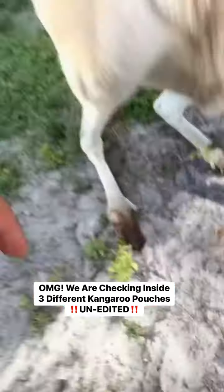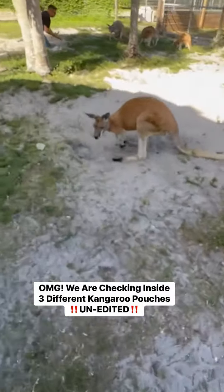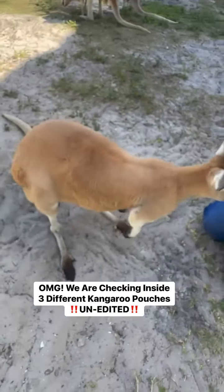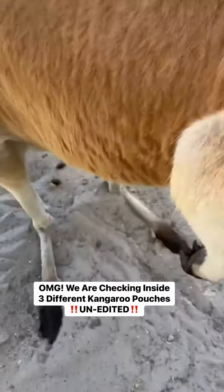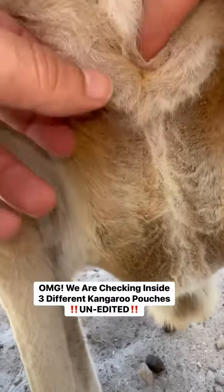Alright, good job Chloe. Alright, Kalen, we're going to check on your baby now. So this is kangaroo Kalen, and we're going to check inside her pouch. She keeps her pouch pretty clean too.